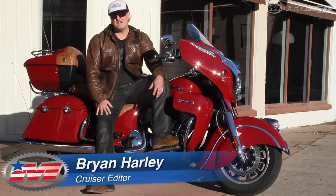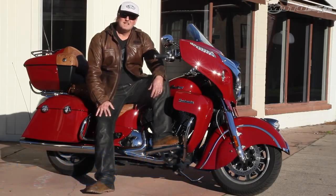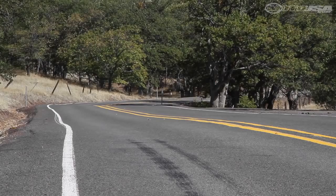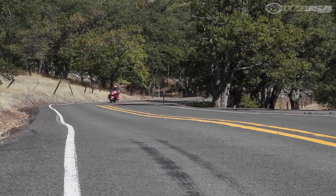Brian Harley, Cruiser Editor here, sitting aboard the 2015 Indian Roadmaster. Had the pleasure of riding this for the last couple months — we're approaching 3,000 miles now. Broke it in with the 350-mile run out to Reno for Street Vibrations.